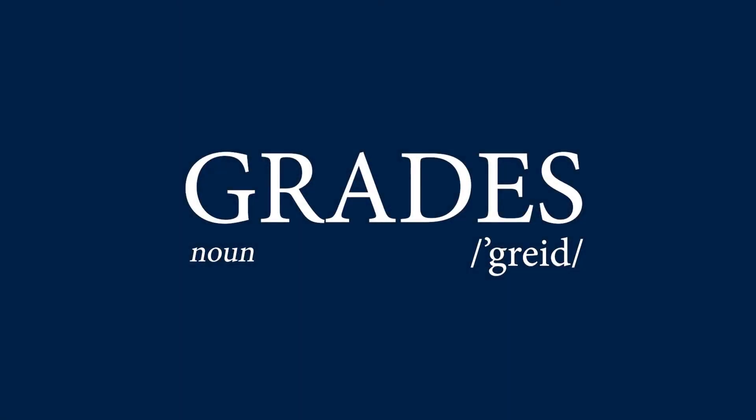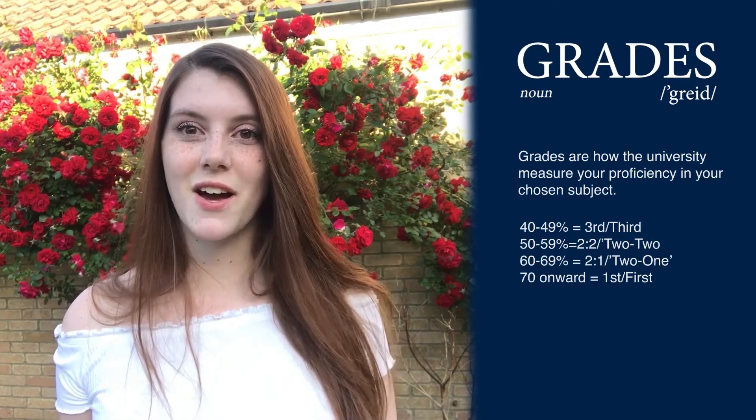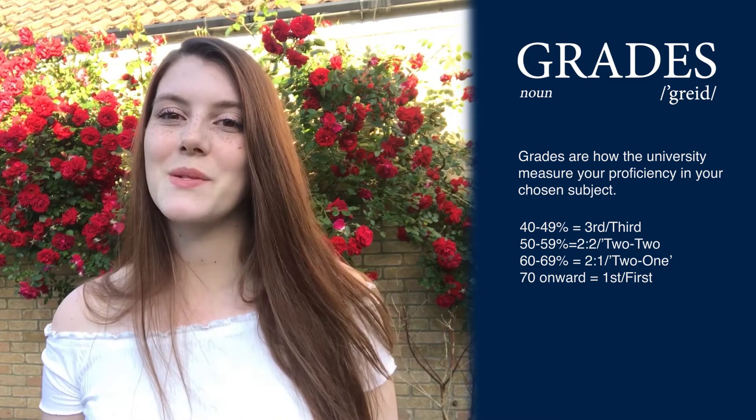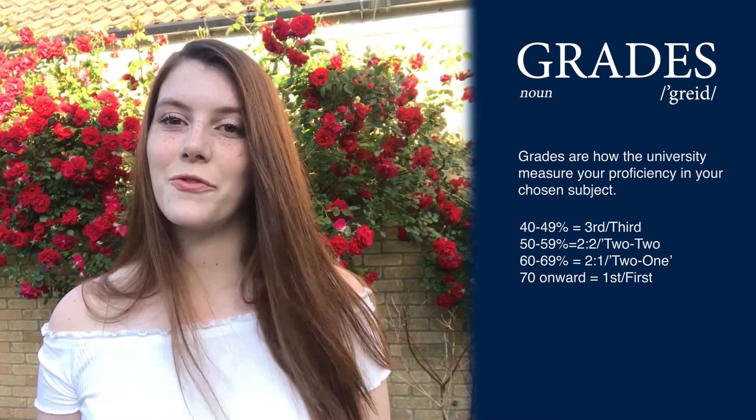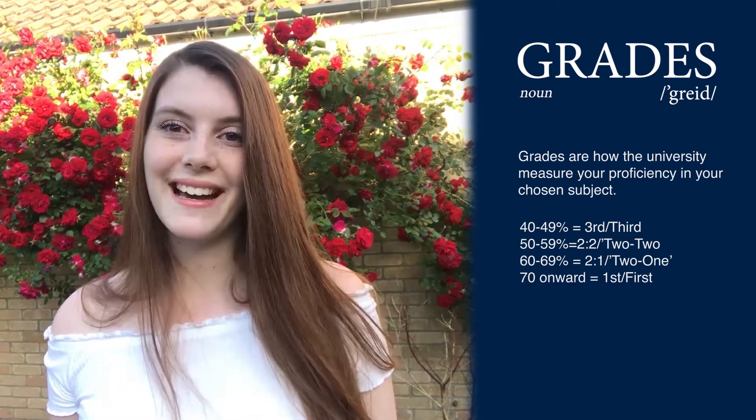Grades confused me quite a lot when I first started university, but they're really easy to understand once you know the boundaries. Anything above 70 is a first. Anything between 60 and 69 is a 2:1. Anything between 50 and 59 is a 2:2. And anything between 40 and 49 is a third. You all have your own measure of success, so aim for what you think you can achieve and I'm sure you'll do really well.